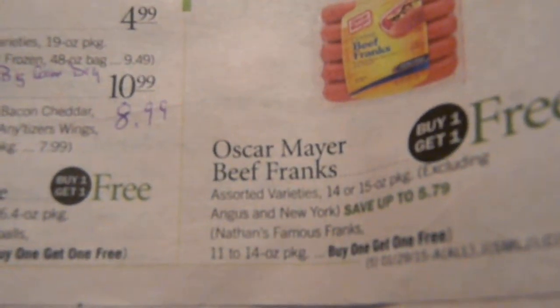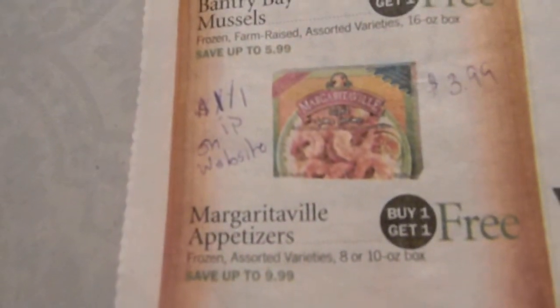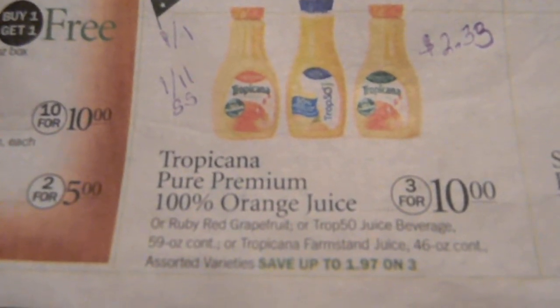Oscar Mayer beef franks are buy one get one free. Nathan's — you've got the curly fries on sale. Margaritaville appetizers are great over yellow rice — cook that yellow rice and put it over there, so good. There's a $1 on one printable on their website, and with that printable it's $3.99. Tropicana is 3 for $10 with a $1 on one from the 1/11 Smart Source, making it $2.33.